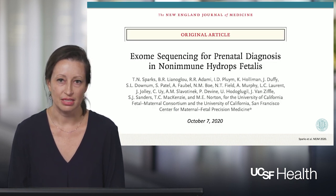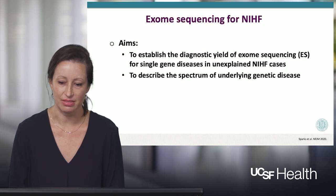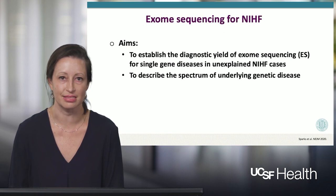The first of our studies was published last month in the New England Journal of Medicine. The aims of our study were first to establish the diagnostic yield of exome sequencing for single gene diseases in unexplained non-immune hydrops fetal cases, and secondly to describe the spectrum of underlying genetic disease.